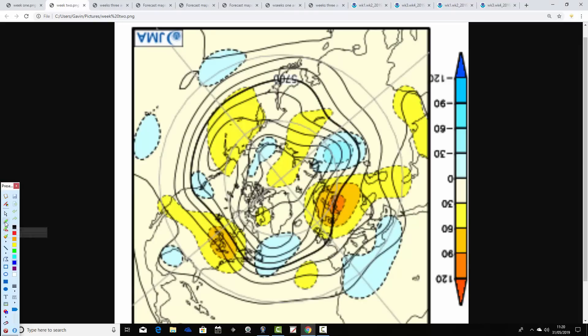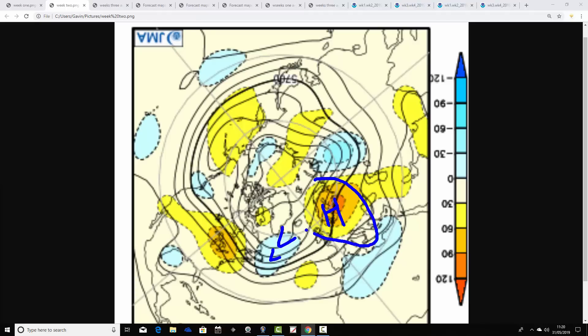Week two is the 7th through to the 14th of June. We've got above average heights sitting to our east and below average heights to our west, probably bringing up quite a warm southeasterly wind. The low pressure from the Atlantic could, though, generate some heavy showers. It might even turn a bit thundery on that sort of solution.